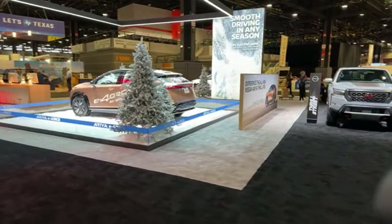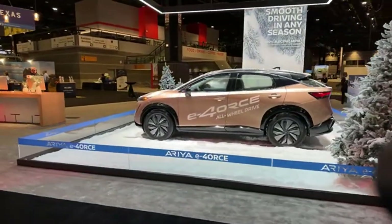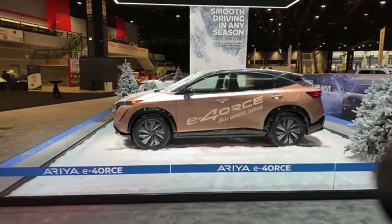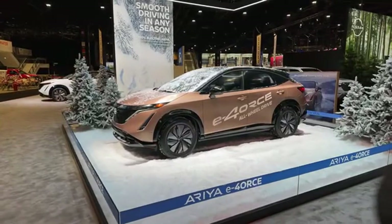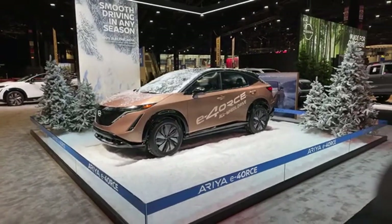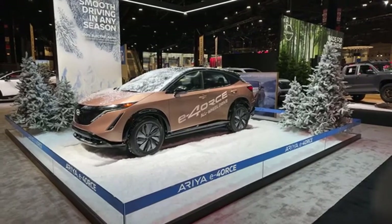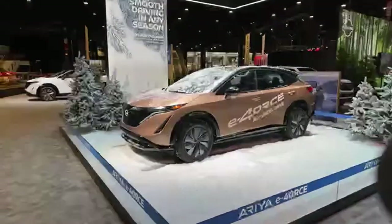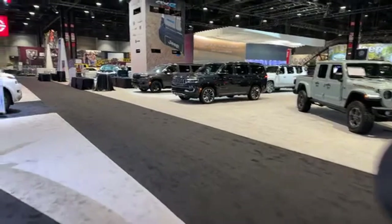Nissan has a big footprint over here. Look at that — the E-Force all-wheel drive Aria. Smooth driving in any season, 100% electric. Hopefully they're able to keep the snow in that display, because I can see it getting stuck to everybody's clothes and all over the carpet. Now let's head on over to Stellantis.